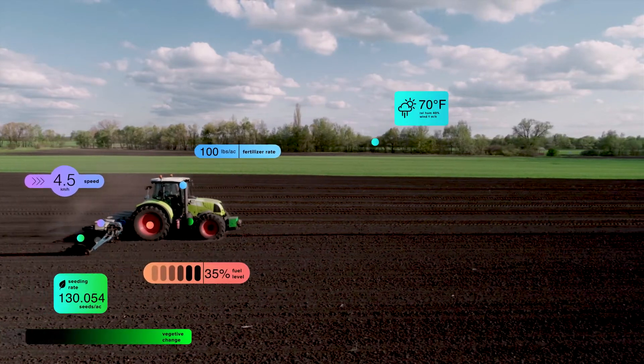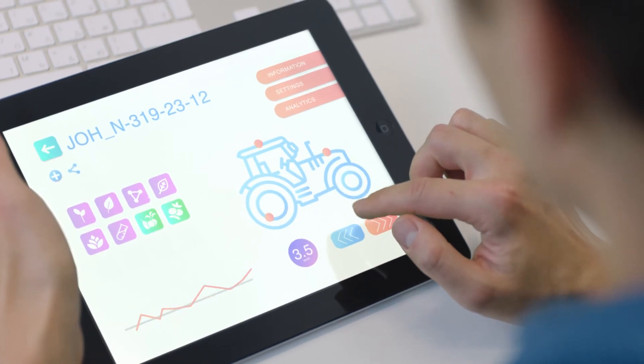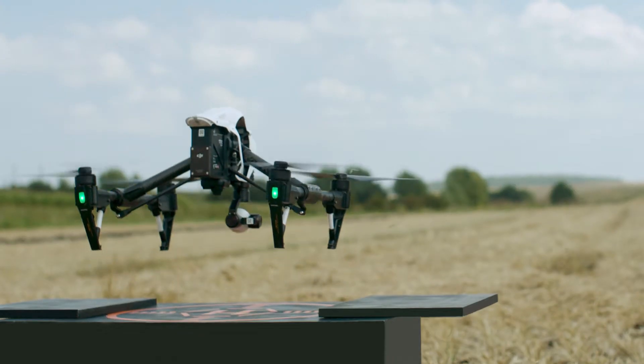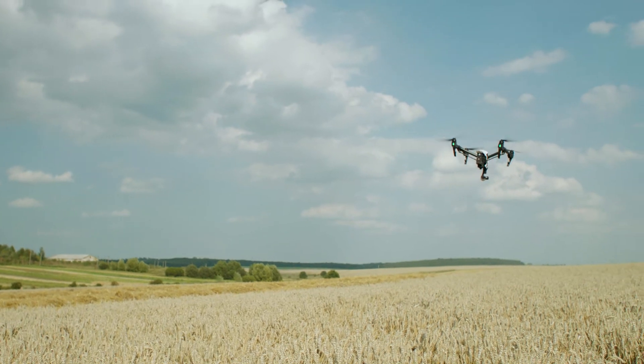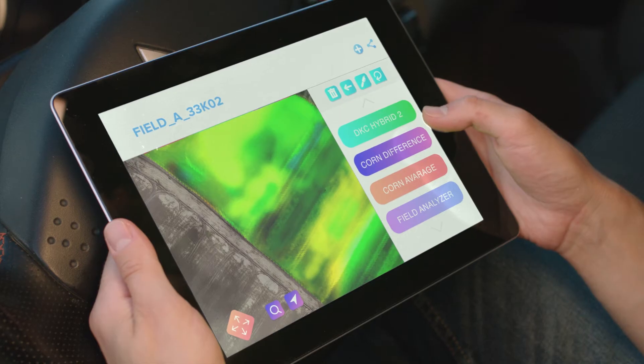Computers analyze the data, helping farmers make precise and predictive decisions for maximum productivity. Drones can be used to scan and survey the soil's quality, with colored layers representing different qualities. Users can select and check the quality status of each layer of land.